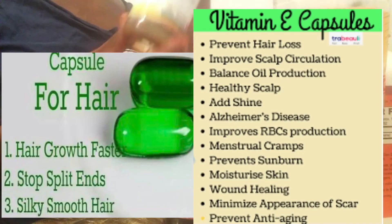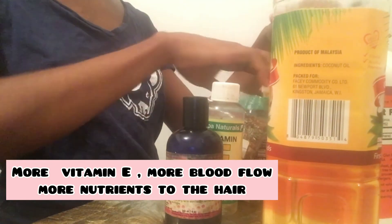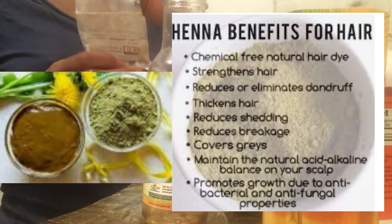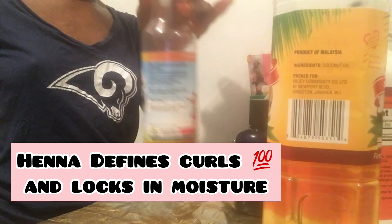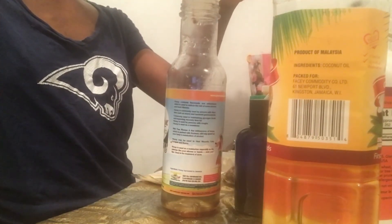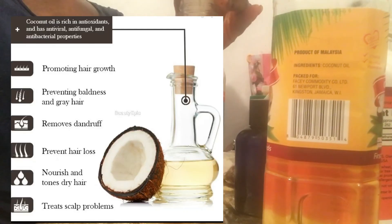Vitamin E is good for blood circulation to your scalp, so it's really important here. We have henna — I've talked about henna already. It binds to your hair strands, makes them thicker and healthier, prevents dandruff on your scalp, repairs split ends from the root, and prevents them as well.